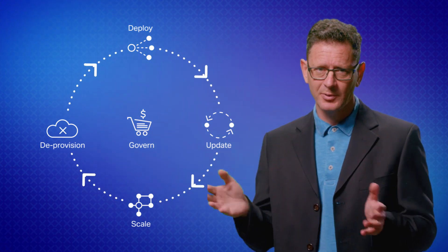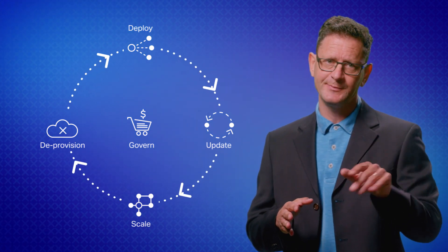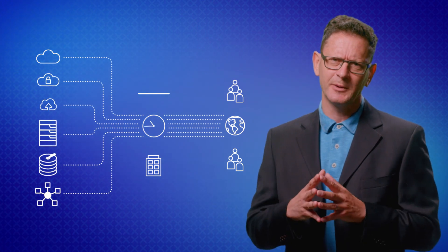And you also need to manage those environments throughout their lifecycle, work with other departments to govern cloud spending, and deliver everything at business speeds.